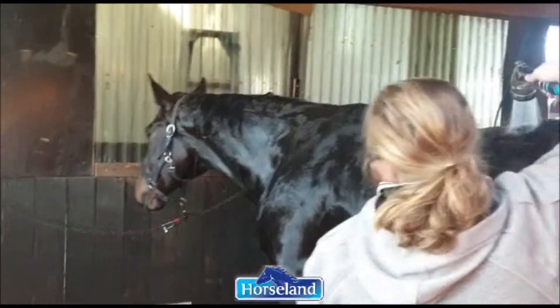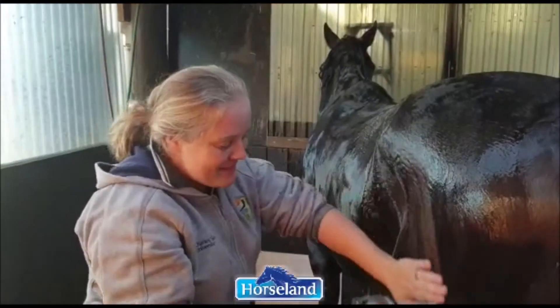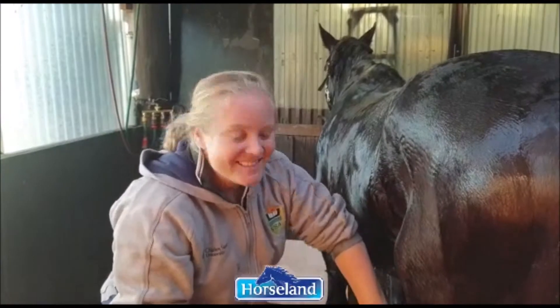He actually looks really happy there. And he's not shivering. Highly recommend it. Highly recommend. Great for winter.